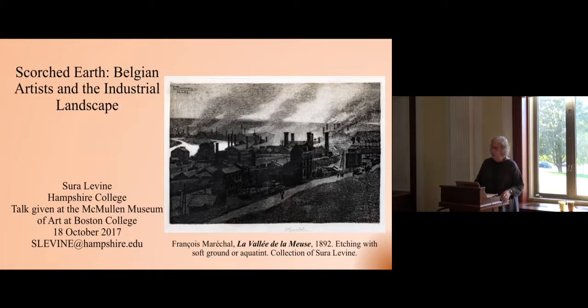I'm here to talk with you about a part of this history that has a very small section in the exhibition, and part of that has to do with budgetary issues and availability of objects. Most of the objects that you'll be seeing are not in this country, so it becomes very hard to create a section on the industrial landscape — a side that reflects my own collection, which I should tell you is as idiosyncratic as is my love of Belgian art.